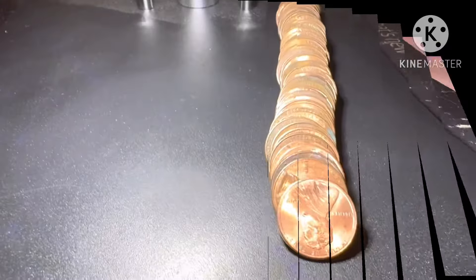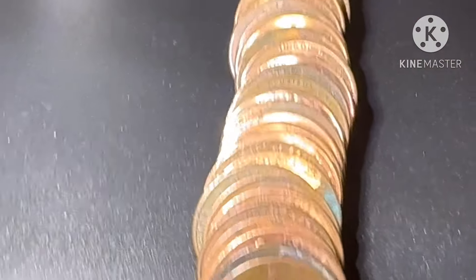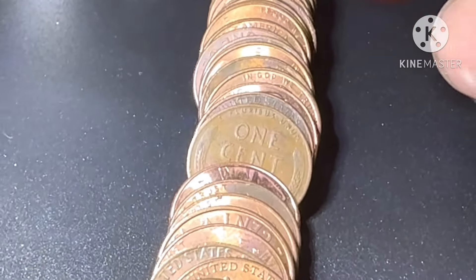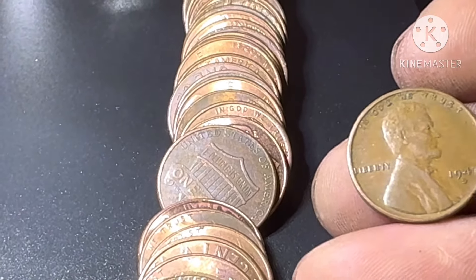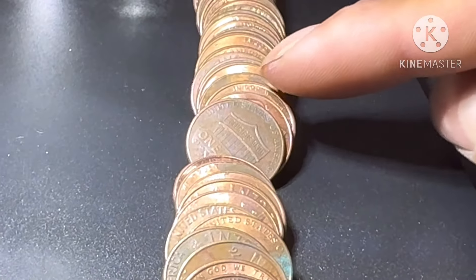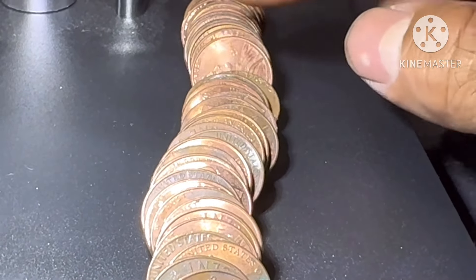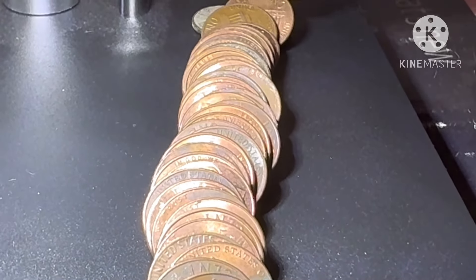All right, bringing you back in — very next roll, roll 23, and we have another wheat penny. I just flatten it out and look at that — looks old, I think 1947. Wheat penny number seven. Let's see if we have something else... all right guys, we'll bring you back in on the next one.